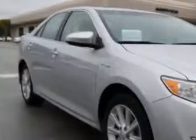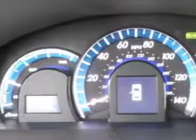You will love this classic silver metallic 2012 Toyota Camry Hybrid, equipped with a four-cylinder engine and an automatic transmission.